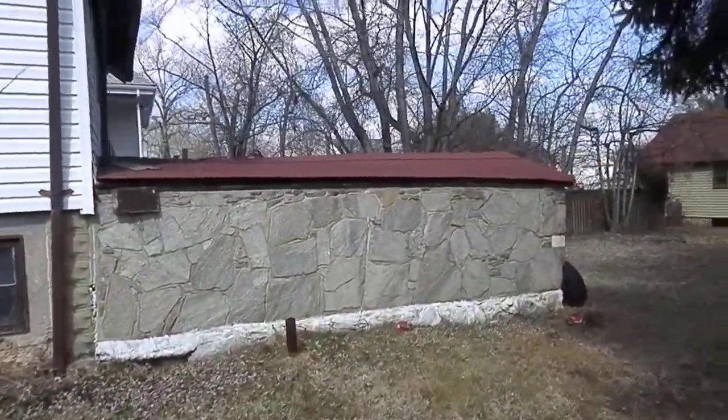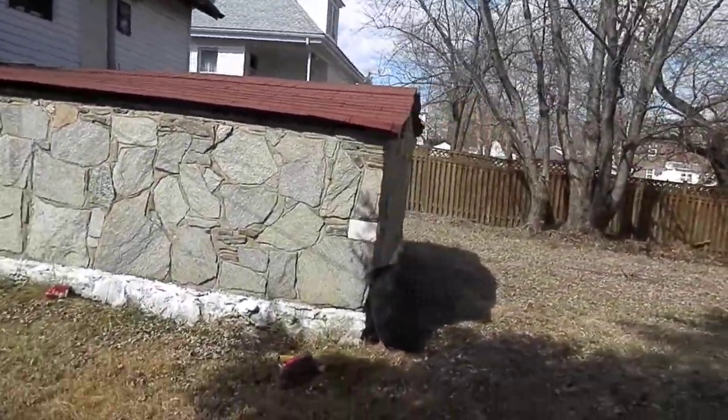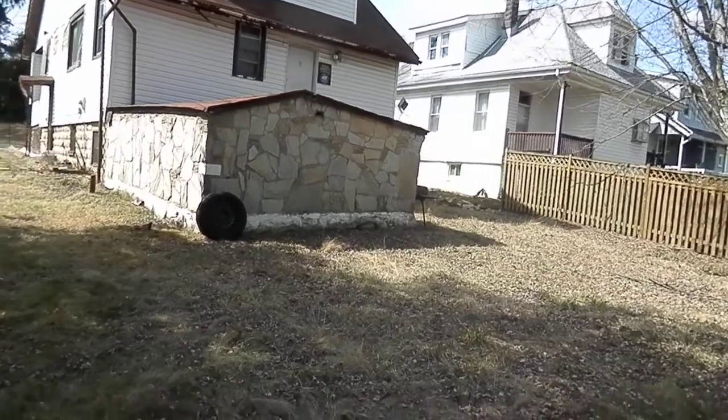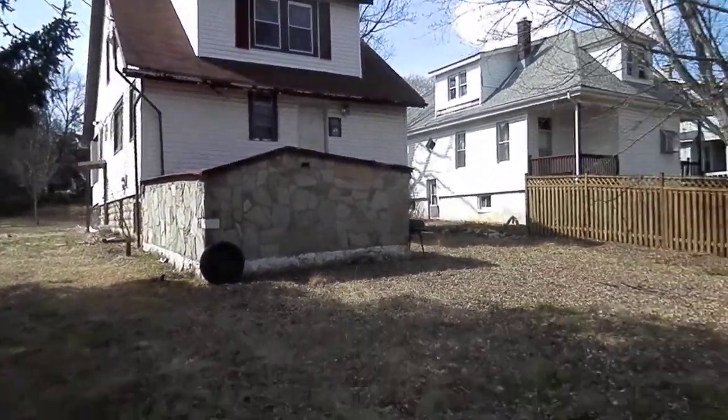Has this shed-type thing connected to the back. You can get in there through the basement but it's locked off, so I couldn't go in. Seems like the roof is caving in a little on it.